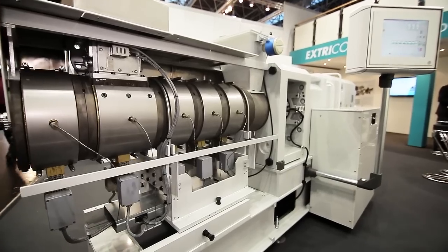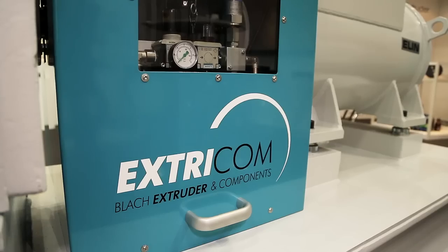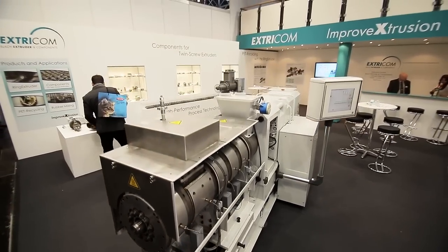For more information, we would be very happy if you would visit our Exdecom website at exdecom.de, where you will find much more information about the PET recycling system and our rubber compounding machines.